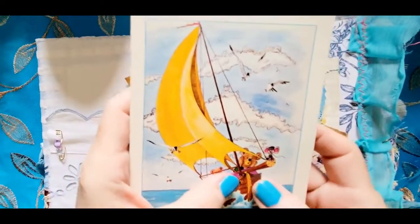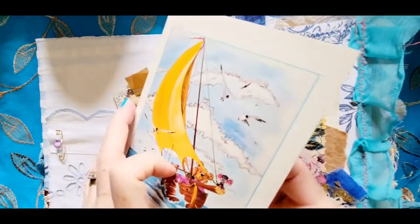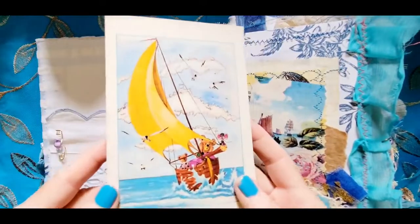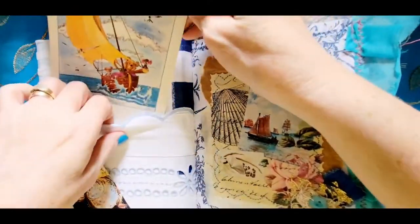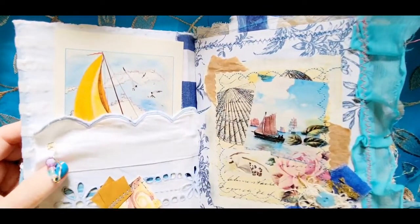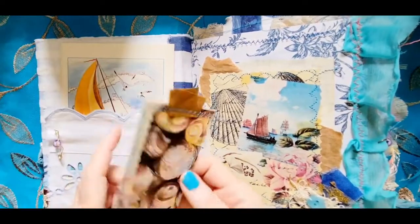This one is very cute — a little bear, maybe a baby bear — just a blank card to write in. But there's this beautiful boat with yellow sails, and it has a little bit of beads over here as well, and then some seashells.